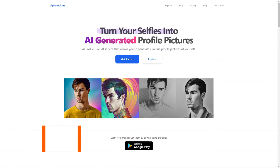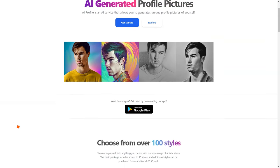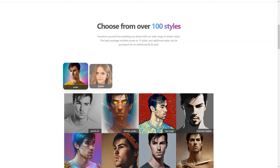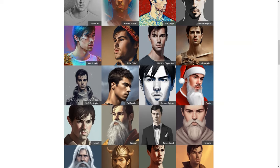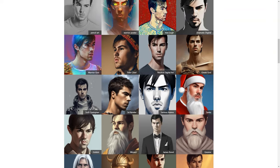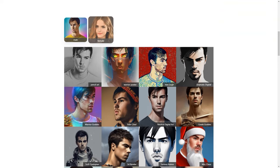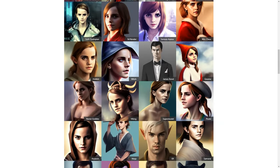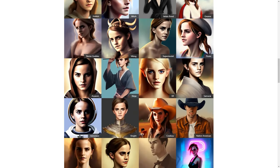Have you heard about AI Photo of Me? It's a super cool online photo generator that uses the magic of artificial intelligence to create personalized profile photos for its users. So here's how it works. You simply upload 10 to any of your favorite photos and the app uses its AI algorithm to analyze your features and preferences. It then creates a custom profile photo tailored just for you in one of the many styles available.